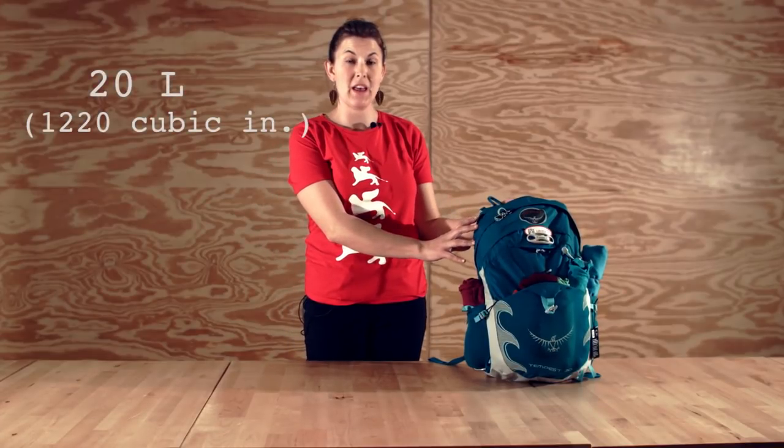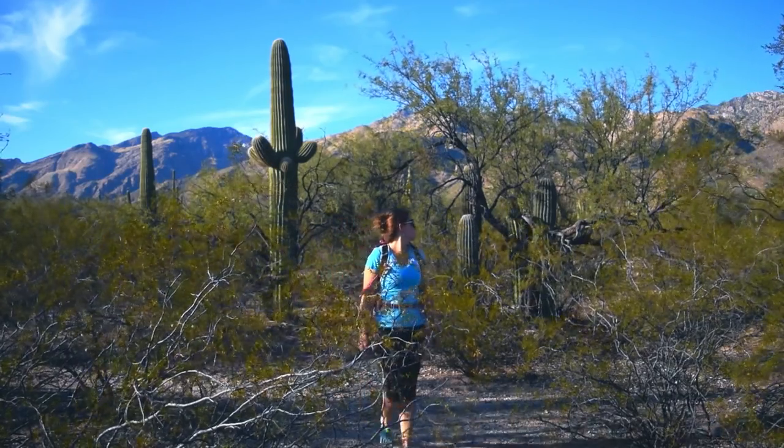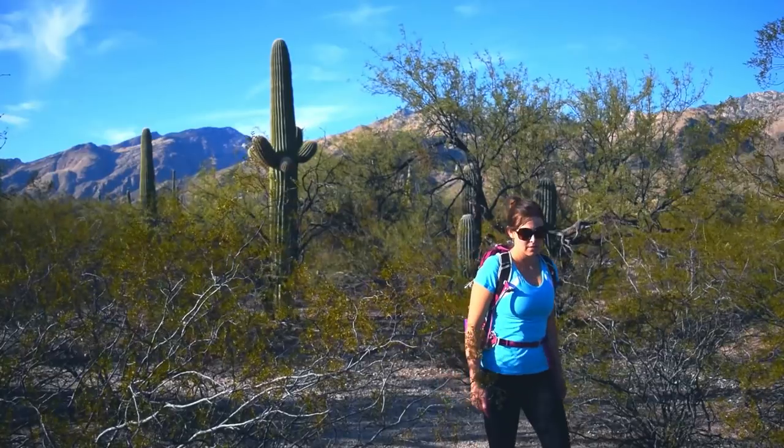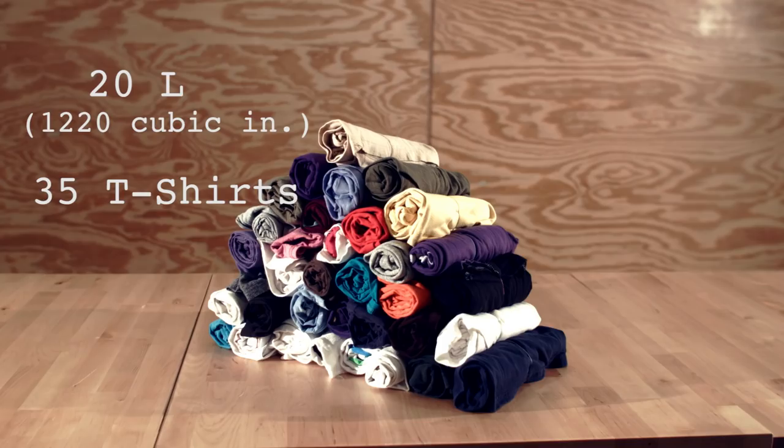First we have a 20 liter bag. This size makes for a great day pack. It can easily fit water, food, and extra layers. A few hardcore travelers pull it off as a travel bag. It fits 35 t-shirts.